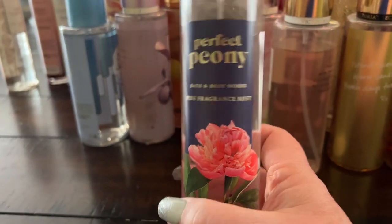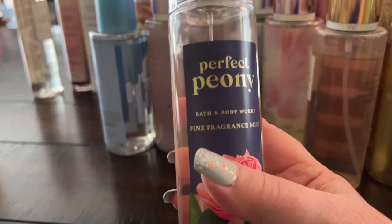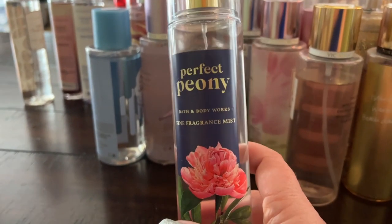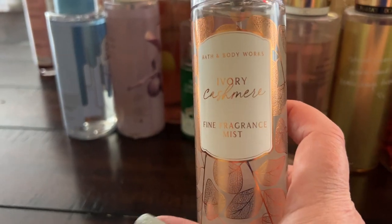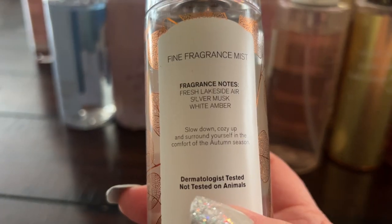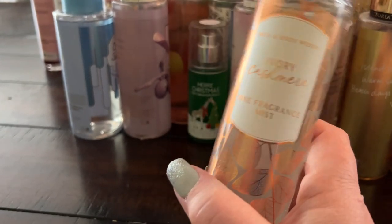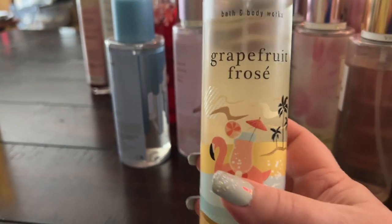Perfect Peony is kind of a classic — a really pretty floral that layers with lots of different floral fragrances. Ivory Cashmere is a beautiful cashmere fragrance with fresh lakeside air, silver musk, and white amber — totally up my alley. I love this kind of warm and cozy fragrance category.